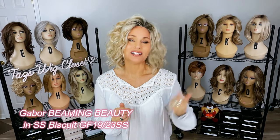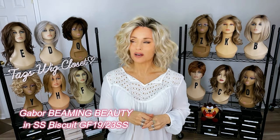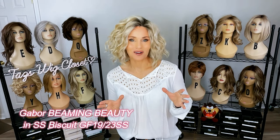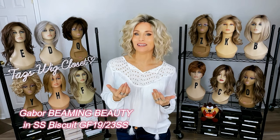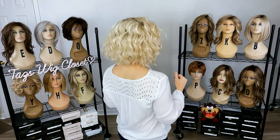How stinking fun is this one? This is Beaming Beauty in the color GF-1923SS, which is Shaded Biscuit. Oh my goodness, is this really Gabor? I am blown away by this style. Gabor and Raquel Welch sometimes really surprise me by coming out of the comfort zone into something like this, and this curl is done beautifully. This is a choppy, separated spiral curl with some texturized layering and that graduated step-down look — not too dramatic, however. This one has a really heavy density, whereas some other styles are more light density, but I think it really works with this style.